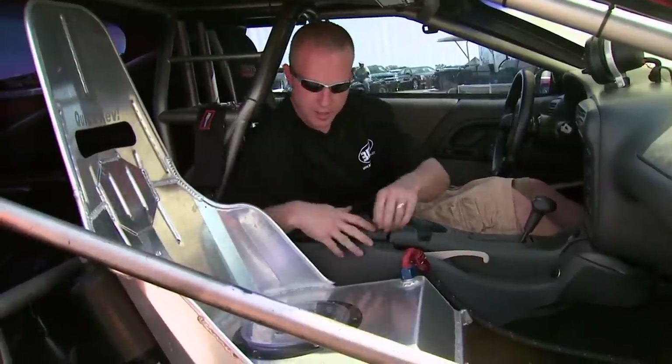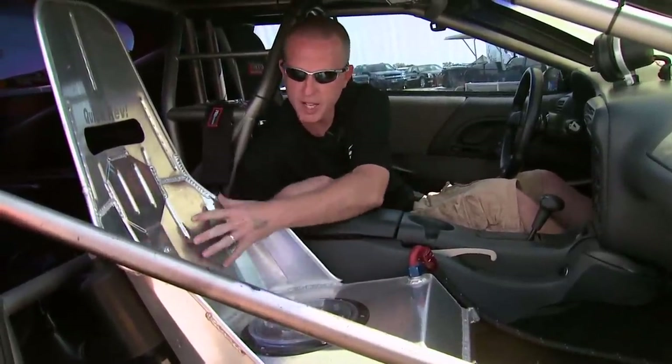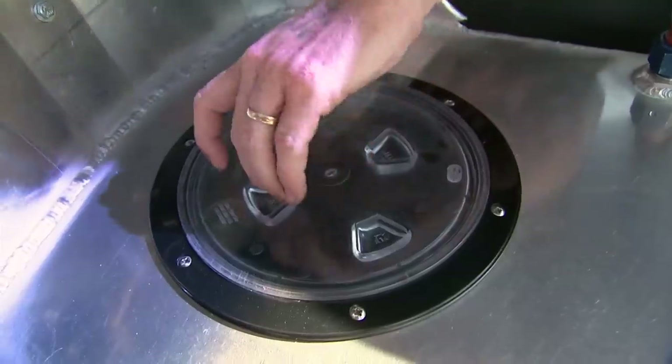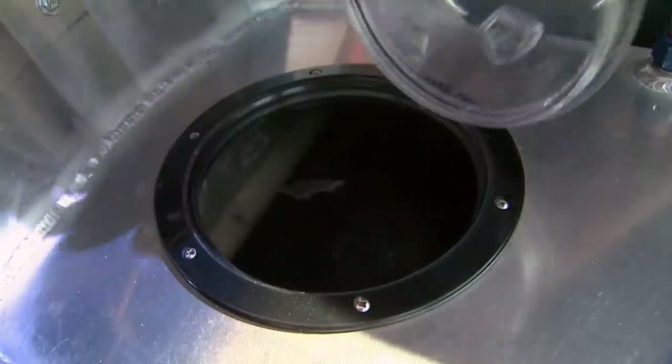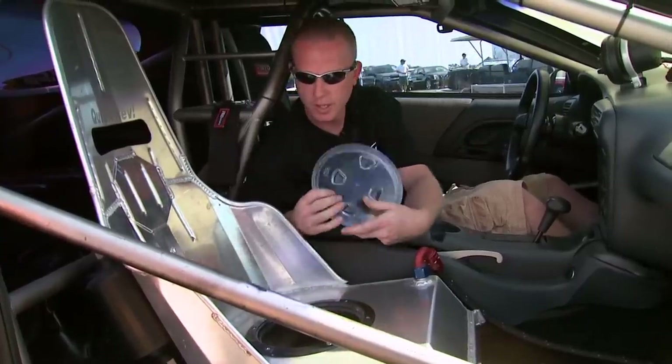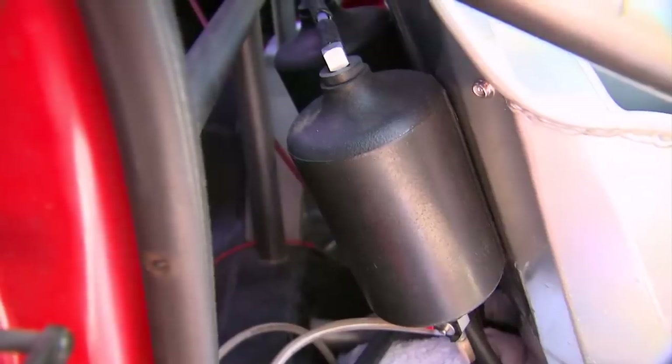This is our intercooler tank. It's basically a stock aluminum trunk seat that we fabbed up to put our water and our ice in. It's also got our air-to-air transmission cooler inside, and our overflow tanks mounted to the back.